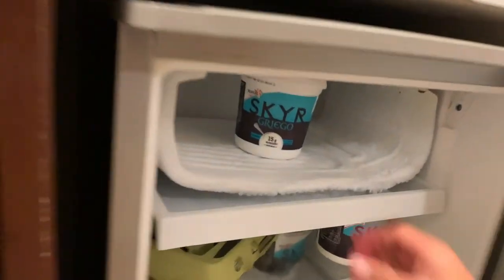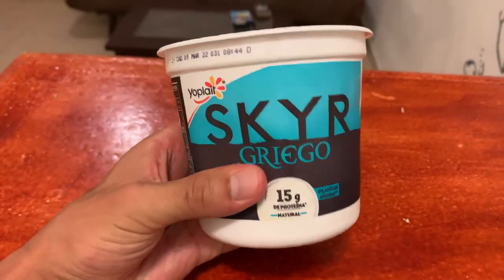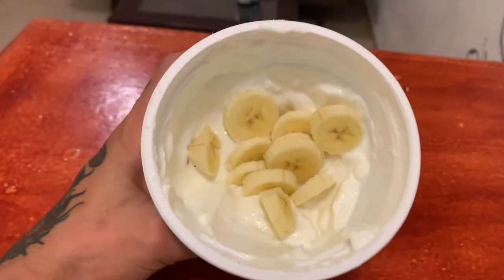Here we go — part two. You guessed it: plain 0% fat Greek yogurt with half of a banana and some grapes. And this might be part three — it's staring me in the face. I'm going to have this first, see how I feel, and then decide. All good things come in threes — the second half of this container is going down with the second half of that banana. We couldn't leave it in the fridge.